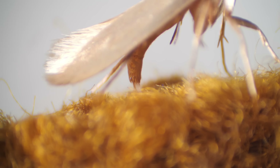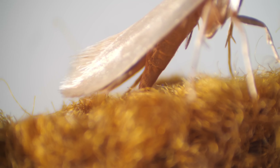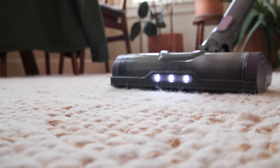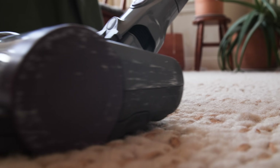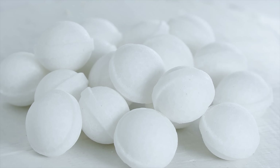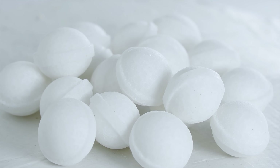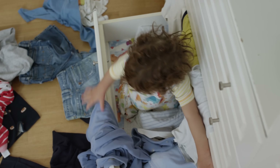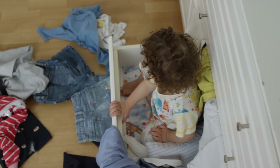The best way to stop a clothes moth invasion is to prevent it in the first place. Inspect and vacuum secondhand rugs and furniture. Toss thrifted clothes in the freezer for at least seven days to kill any hidden eggs or larvae. And remember those smelly moth balls? They're effective, but some contain chemicals that can be harmful to humans and pets.